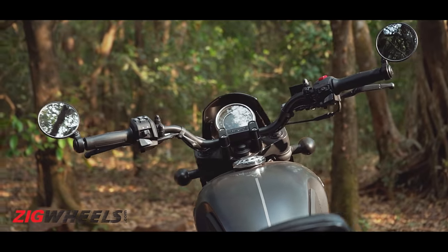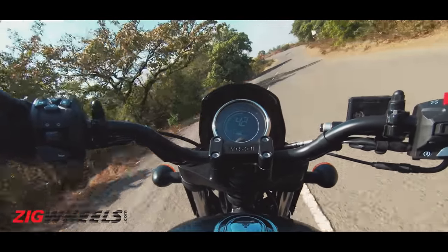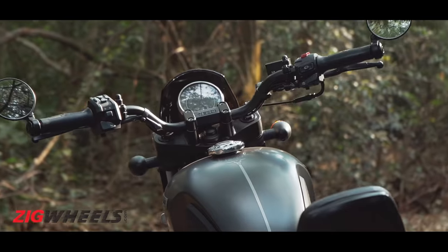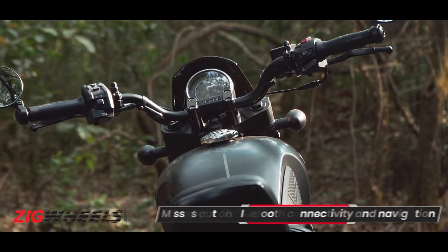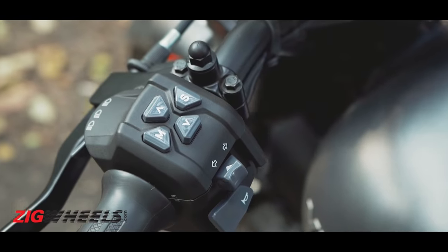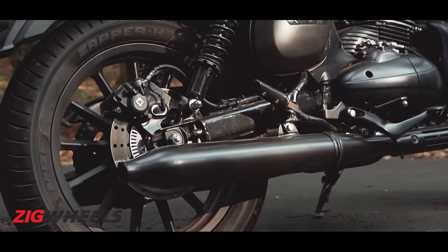Talking about features, the Roadster gets a single-pod LCD instrument console. While the layout is clean, we wish the display was brighter as it was difficult to read under direct sunlight. Unlike its siblings which get LED turn indicators and a USB charger, the Roadster misses out on them. Fit and finish could have been better as one can see inconsistent gaps on the switchgear, loose wires and poor weld finish, which doesn't justify its retail price.